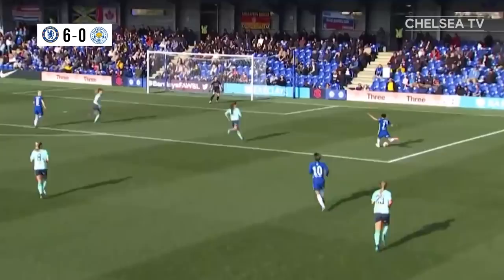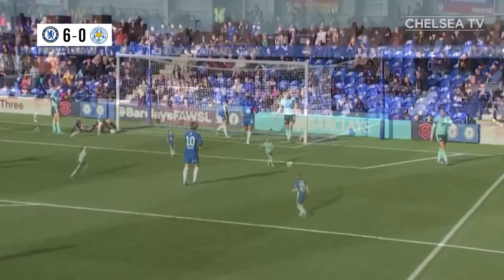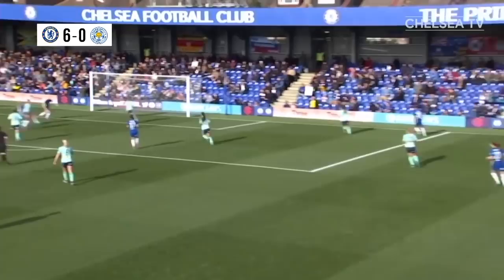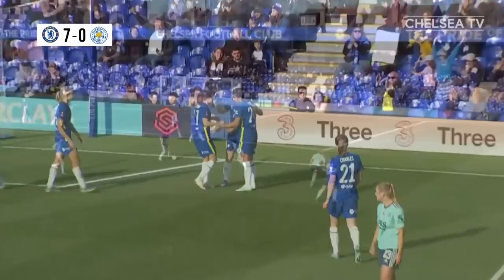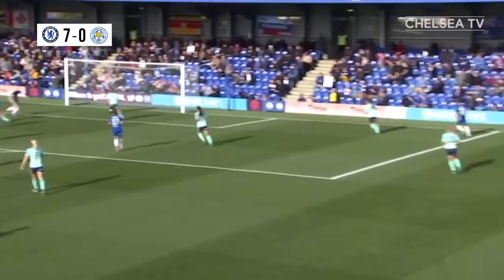A Blues cruise to the last eight. So hard on Leicester, been down to ten for so long. A magnificent seven for the Blues. Bethany England, the substitute, adds her name to the ever-increasing list of scorers. It's Chelsea 7, Leicester City 0.